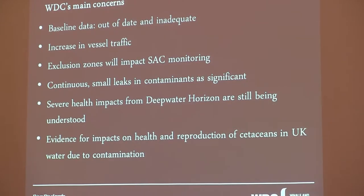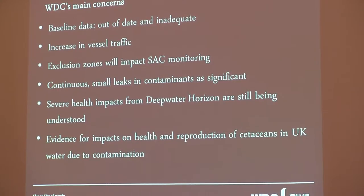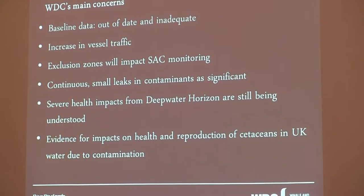When you talk about the vessels, you've got the mother ship and then the daughter ship, but then you've also probably got various tugs. You've got 500 metres exclusion zones around each of these vessels. You're actually excluding a large part of the area, which will also impact on the special area of conservation monitoring conducted by the University of Aberdeen.